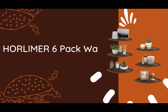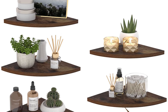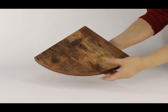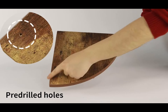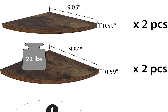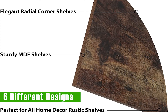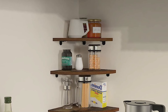Get ready to be blown away by the sheer elegance and versatility of the Horlomer 6 Pack Wall Mount — the final gem on our list. A set of 6 beautifully crafted shelves, each with its own unique shape. The fan-shaped shelf adds a touch of elegance with its graceful curves, while the butterfly shelf brings a whimsical charm to your space. The diamond shelf shines with its geometric brilliance, and the hoop frame shelf offers a modern and minimalist design. These shapes are available in six different varieties.